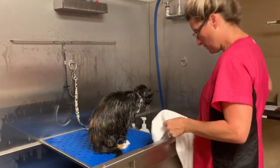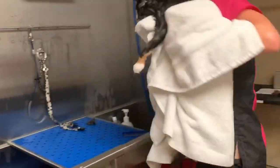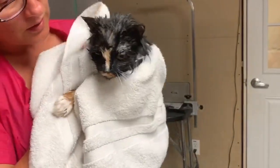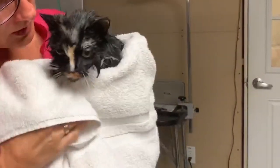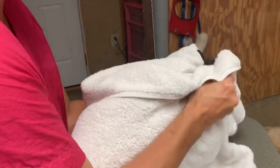Now let's get her out of the tub, and I'll show you how I dry Liv. The first thing I do is make sure that I thoroughly towel her off. It's important to get as much water off of them as you can. Cats don't enjoy the process of drying, so let's just soak as much of this water off of her as we can with towels. They like this part — it's like a little massage.